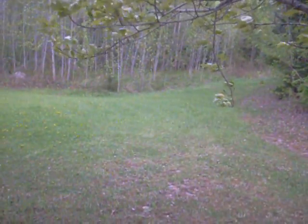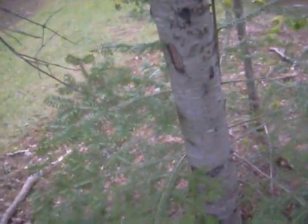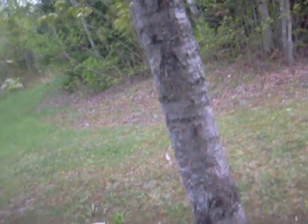Hey YouTube people, this is Megan. I'm just out here in the back lawn checking out this old cabin-like thing. We used to call it a cabin when I was younger, and I have nothing better to do, so I thought I'd come out here and see what's going on.